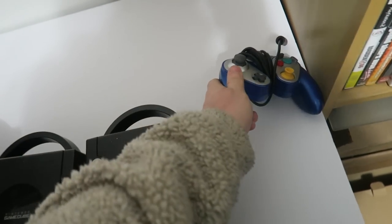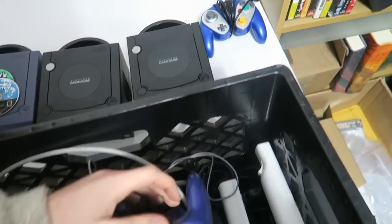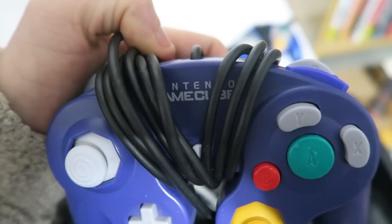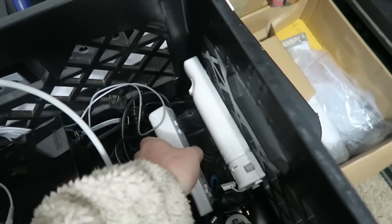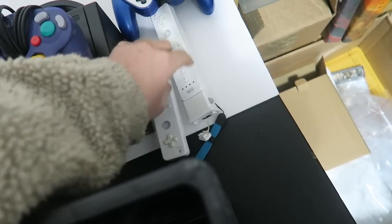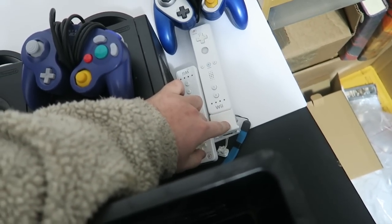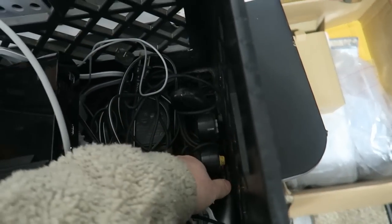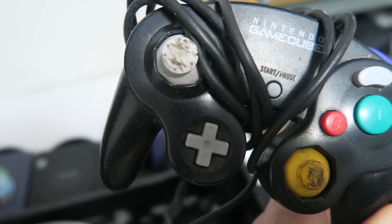Of course there are controllers. This is a third-party controller — something I'd just keep or bundle with a system, but I like to bundle first-party controllers. The difference between third-party and first-party: it says 'Nintendo GameCube' right on the front, which means it's official. We also have a couple of Wii remotes — two of them. One has the Wii Plus attachment, which you need to play on the Wii U with the Wii controller, so it's good to have those.